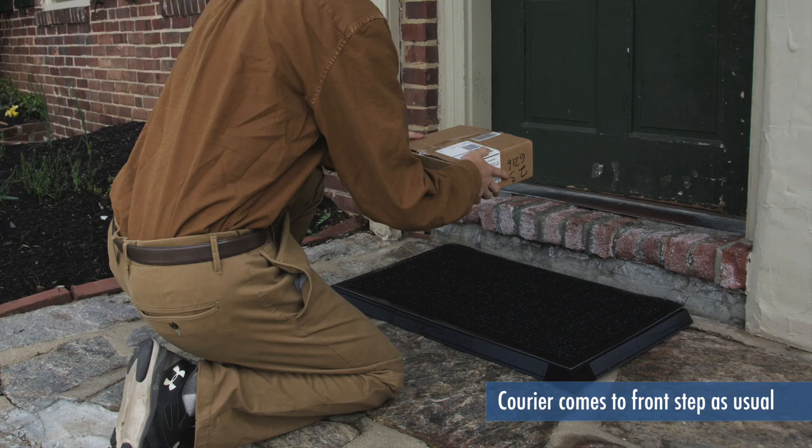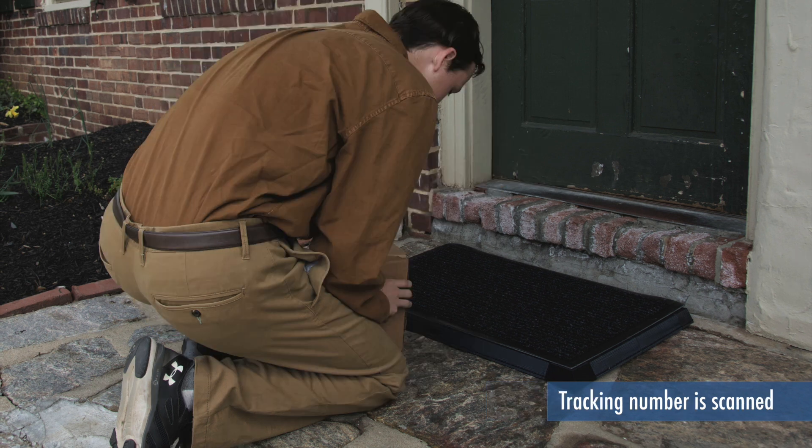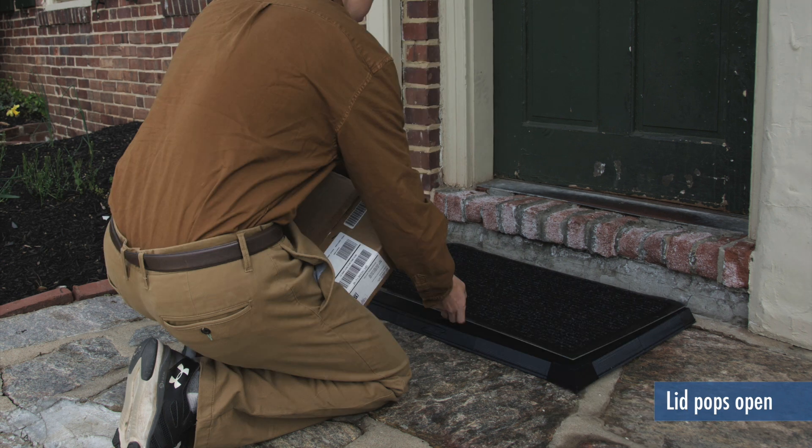The courier walks up to the doormat. They scan the tracking number on the doormat. The doormat expects what deliveries to receive. Being connected to the Wi-Fi, the doormat is able to pop the lid, unlock the doormat, and the courier is able to open it and place the package on the designated logo area.